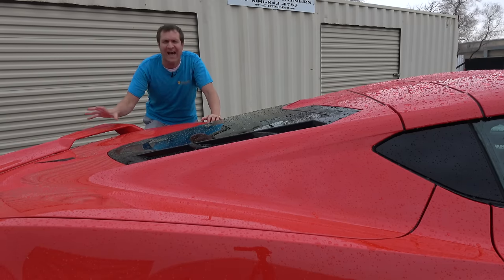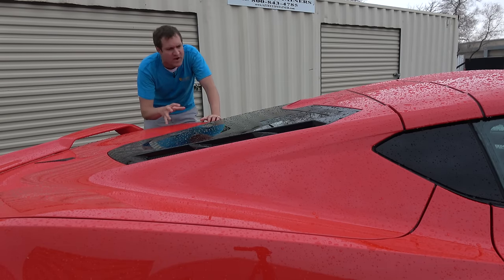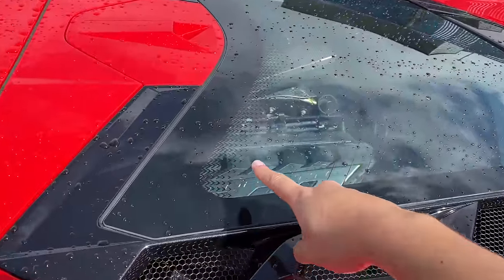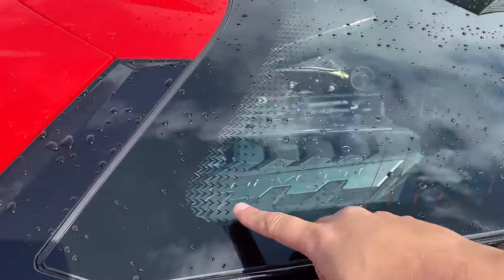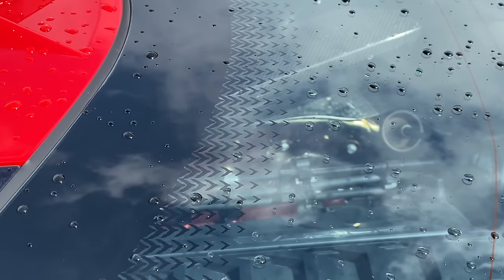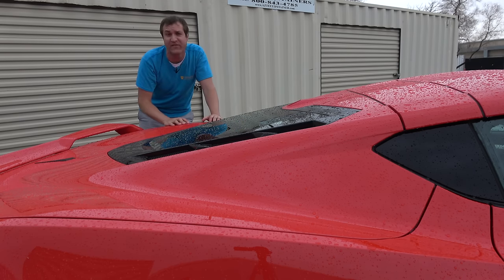There are a few design Easter eggs on the outside of this car. On the rear window, you have this fading black piece around the edge, and if you look closely, you can see the items that are fading are actually little Corvette logos all going down the window. The C7 had this too, and the C8 keeps it. It's a nice little thing most people won't notice, but some will.